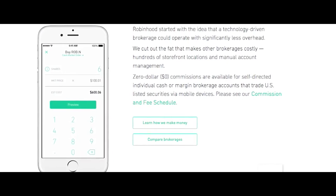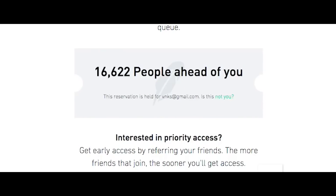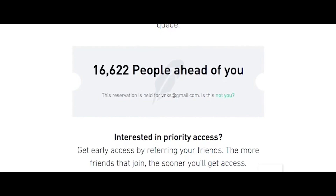We launched in March of 2015 and we've been the fastest growing brokerage in history. We had a wait list of over a million people, so we needed to get up and running fast and scale our systems.